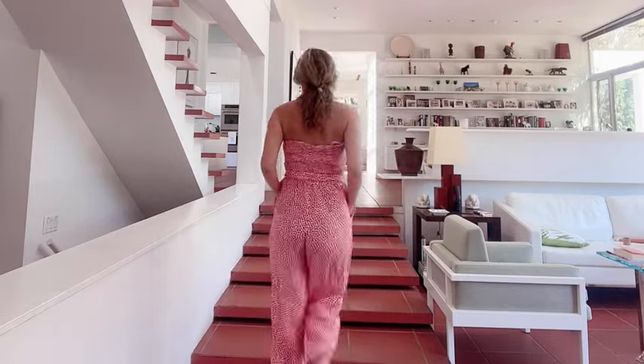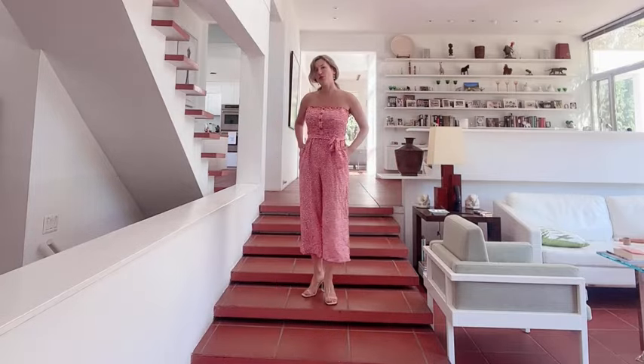Hello everyone, my name is Olga Van Light and today I would like to show you this lovely body suit made with this super lightweight fabric, and it actually comes with pockets.